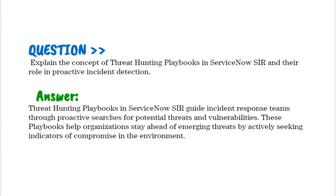Explain the concept of threat hunting playbooks in ServiceNow SIR and their role in proactive incident detection. Threat hunting playbooks in ServiceNow SIR guide incident response teams through proactive searches for potential threats and vulnerabilities. These playbooks help organizations stay ahead of emerging threats by actively seeking indicators of compromise in the environment.